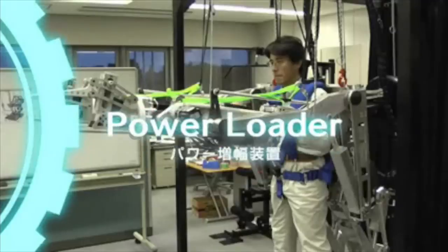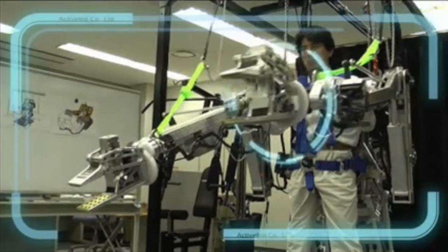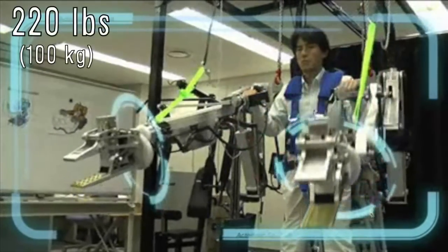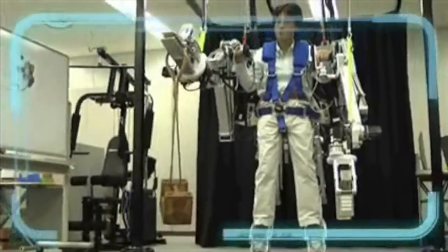The Power Loader Power Amplification Exoskeleton Robot is being developed by Panasonic's subsidiary Active Link. It's a full-body exoskeleton designed to carry over 220 pounds, and they hope to use a more compact version for use in the reconstruction of the Fukushima Daiichi nuclear power plant.